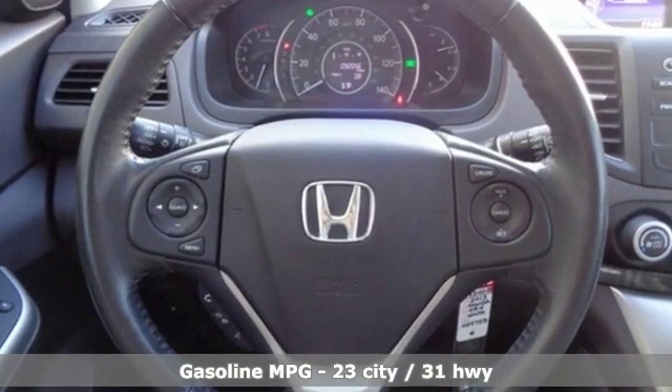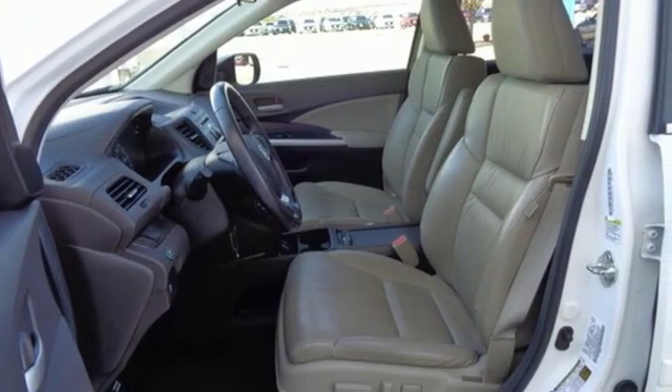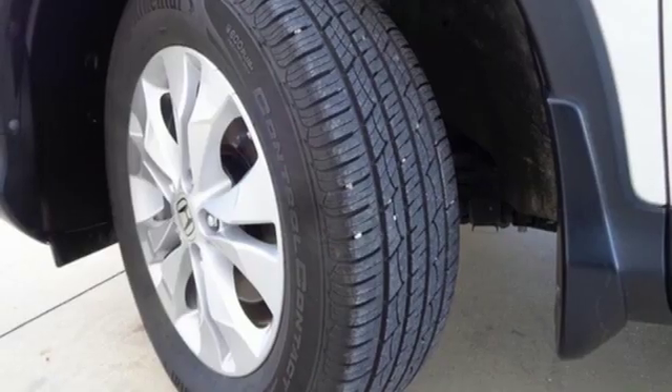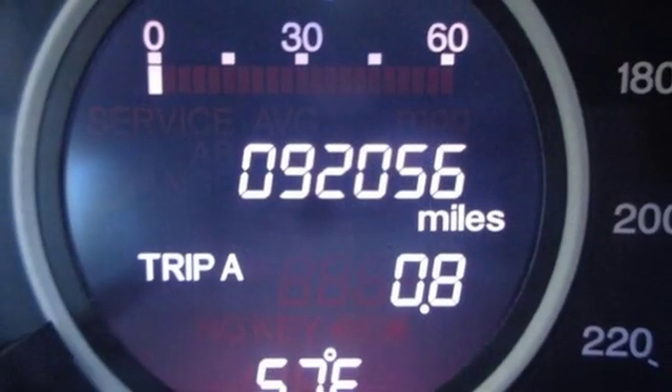Streaming audio, power heated mirrors, dual zone climate control, wireless phone connectivity, manual tilting steering column, automatic transmission, express open and close sliding and tilting sunroof, gas pressurized shocks, and i4 engine.